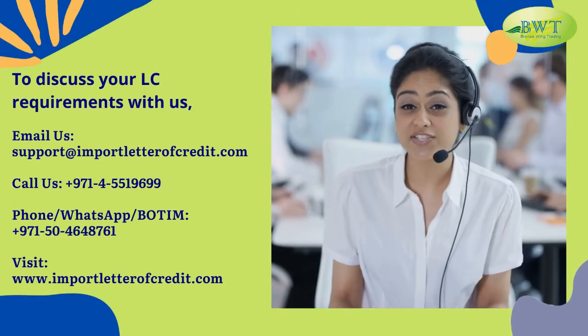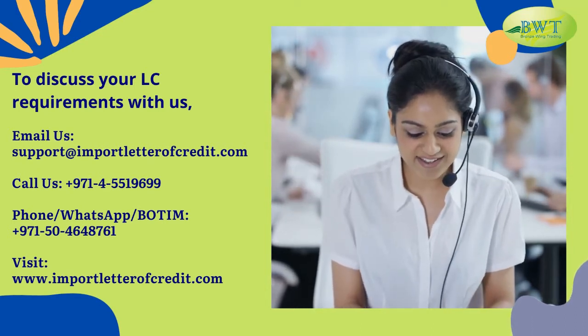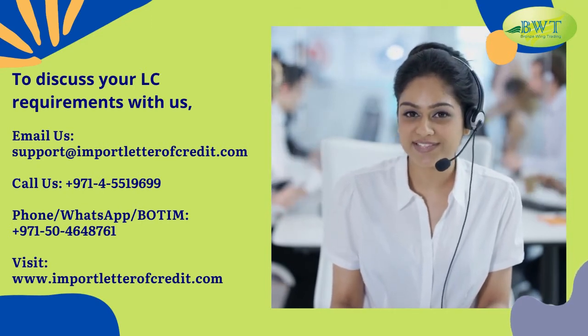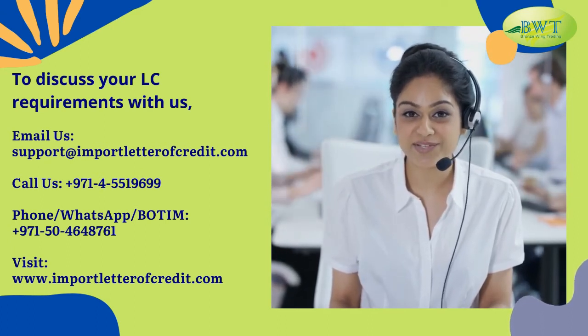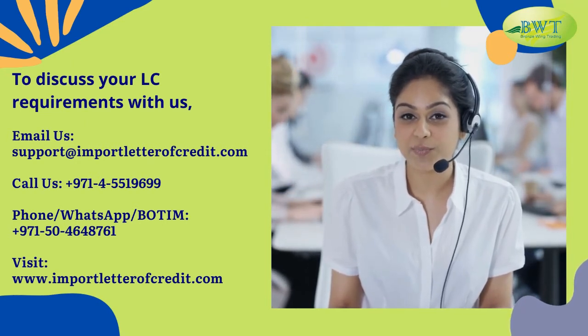To discuss your L.C. requirements with us: Email us at support@importletteroffcredit.com. Call us at 971-455-19699. Phone, WhatsApp, or call 971-504648761. Visit www.importletteroffcredit.com.